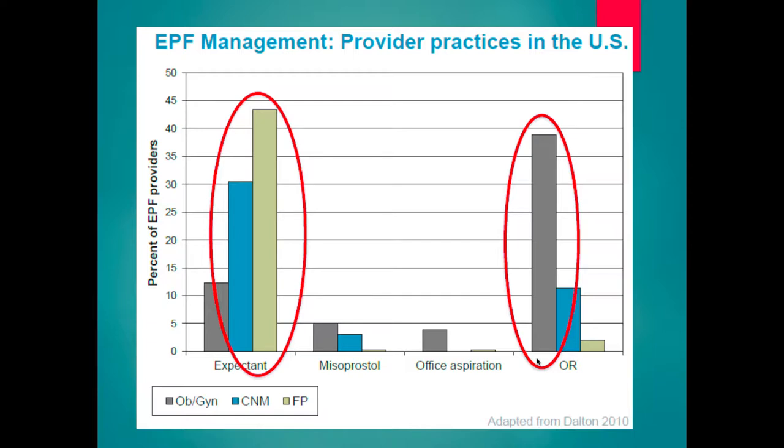A study looking at provider preferences found that OBGYNs primarily recommended D&C — OBGYNs love to intervene, we're surgeons. On the other hand, midwives and family practice physicians much more tended toward expectant management, allowing the natural process to occur. Our counseling and recommendations are incredibly biased based on our personal preferences and skill set.